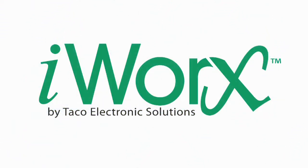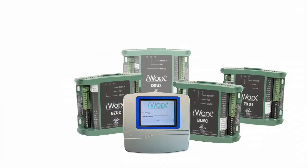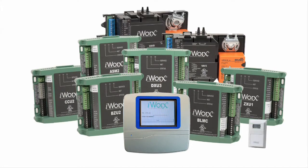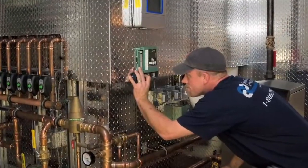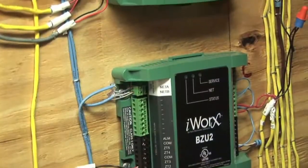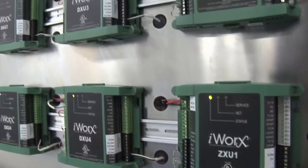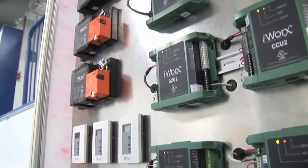iWorks from Tyco Electronic Solutions is a powerful yet affordable web-based building management monitoring and control system designed specifically for the light commercial and high-end residential markets. Offering a fully integrated HVAC system control package, iWorks can reduce installation, operating, and maintenance costs while maximizing building comfort without tying you to an external team of technicians and custom programmers.